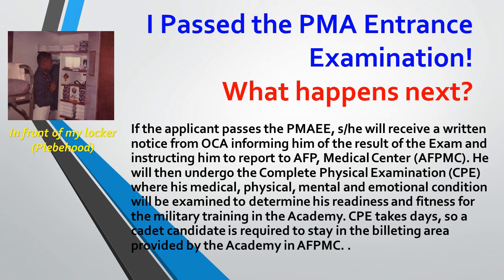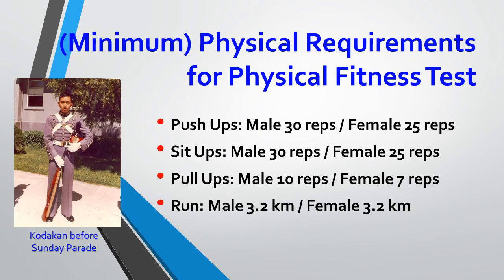Minimum physical requirements: push-ups — male 30 reps, female 25 reps. Sit-ups. Pull-ups, which I had to work on — male 10 reps, female 7 reps.